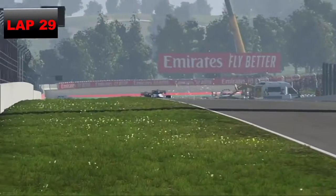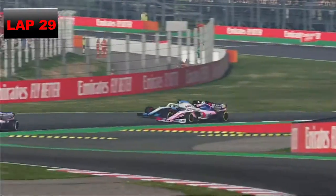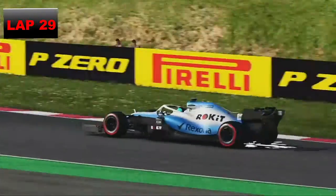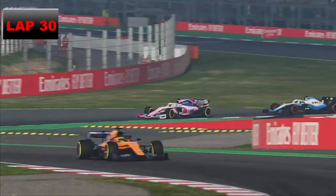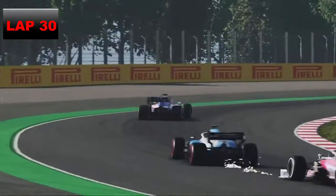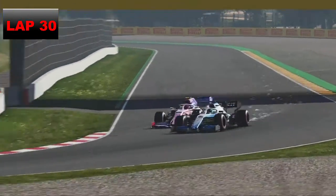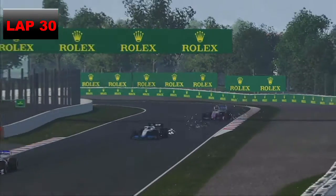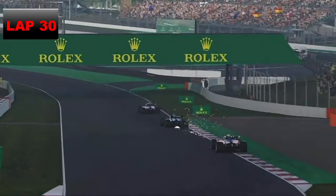We try the inside on Lance Stroll — close but he defends. These guys have been on these tyres since around lap 18. On lap 30, one lap later, we go around the outside of Lance Stroll and we've done it — a lovely move. Now we have four laps to get Sergio Perez and then go after the McLarens. Lance Stroll tries to re-overtake but we defend — we really need to get through these guys as quick as possible. It's a race against the laps.